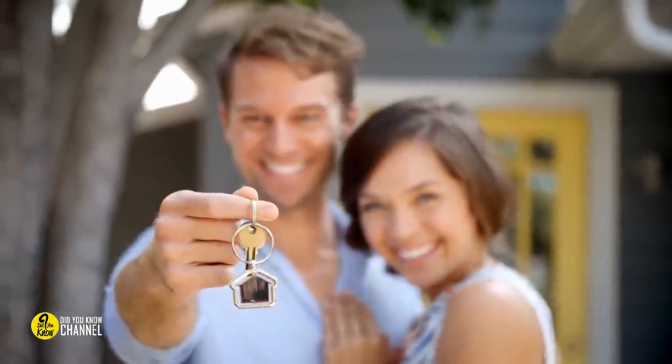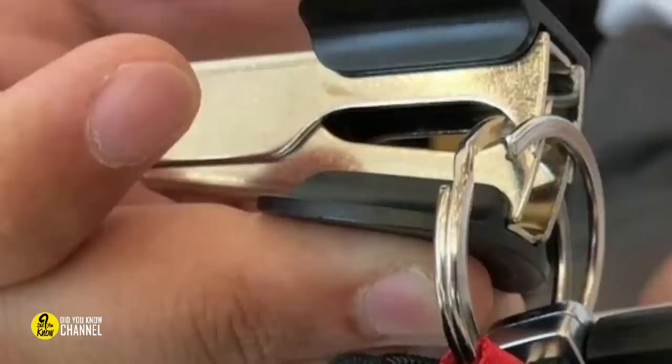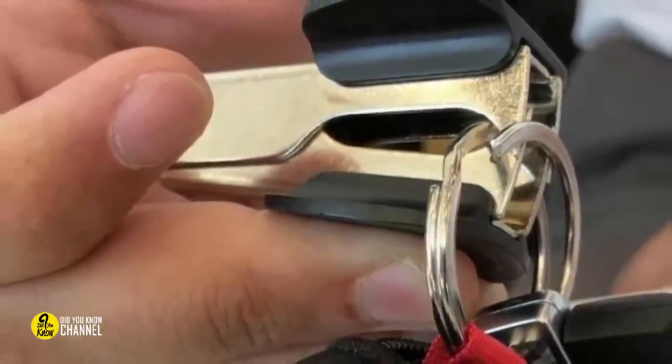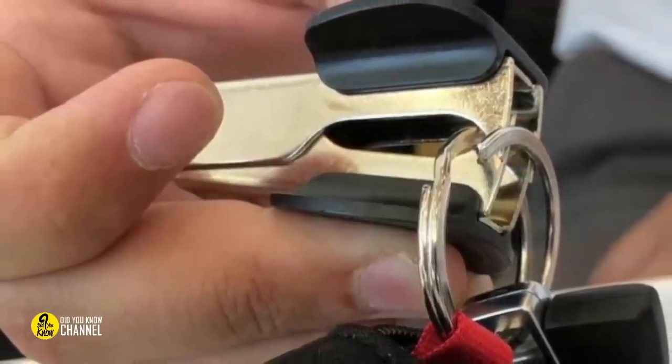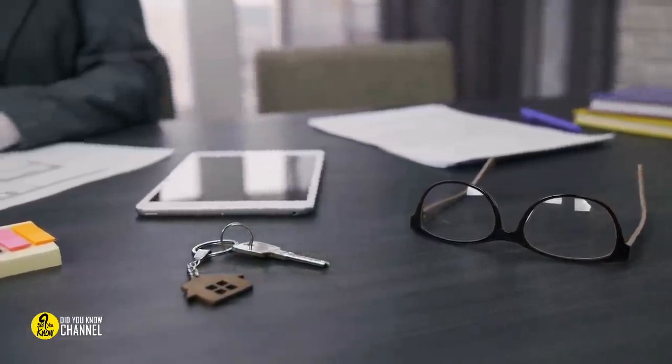Opening your keyring with a staple remover: there's no need to break your fingers trying to fit a new set of keys onto your clumsy metal keyring. Simply use a staple remover to separate the end pieces and slide them in. It's so simple that you're probably wondering why you never considered it before.